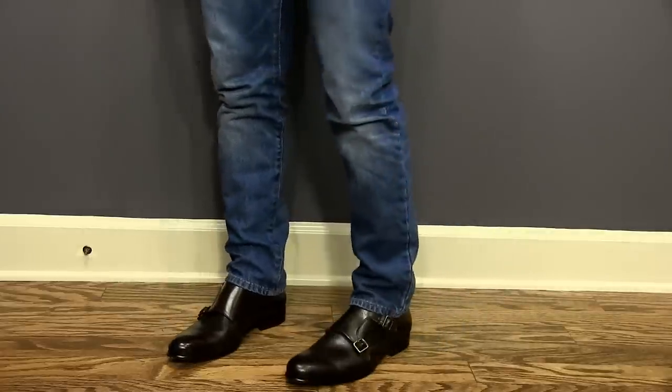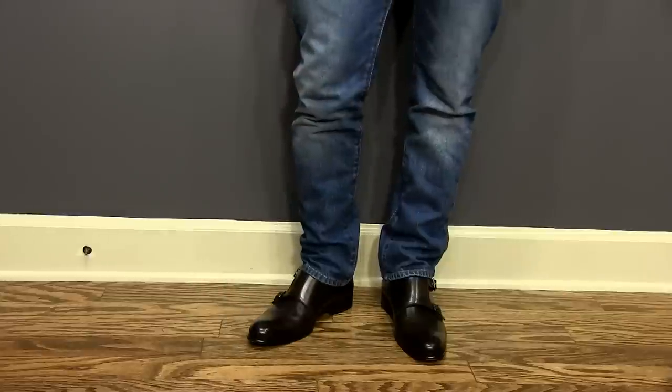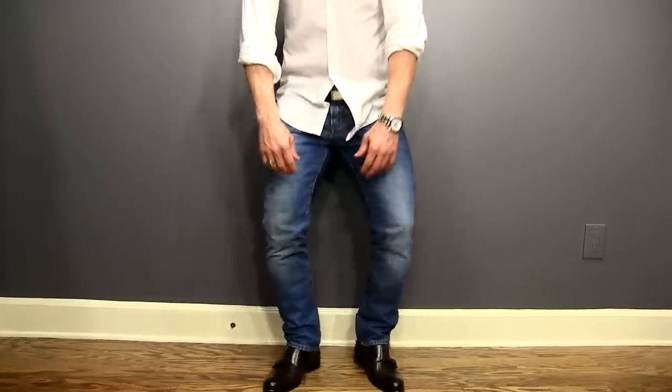A simple pair of brown double monk strap shoes works perfectly with a mild pair of distressed jeans, a cool coordinated belt, and a simple white oxford. It's understated, it's simple, but the monk strap makes this outfit — it takes it from alright, kinda cool, to amazing.